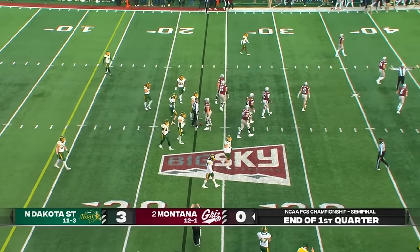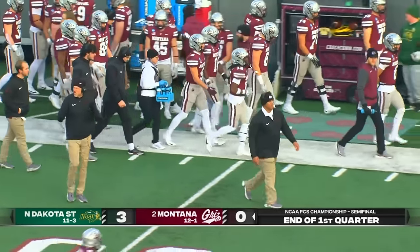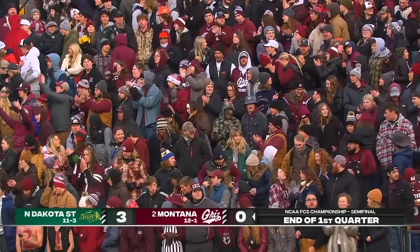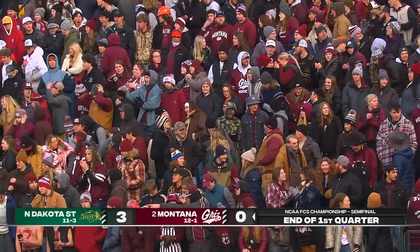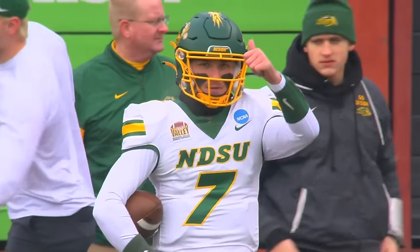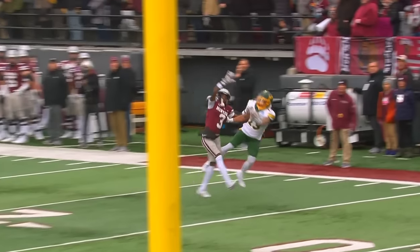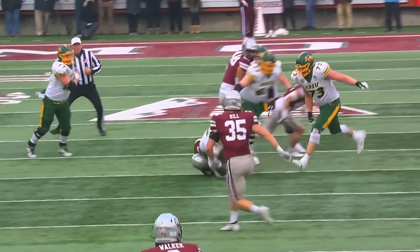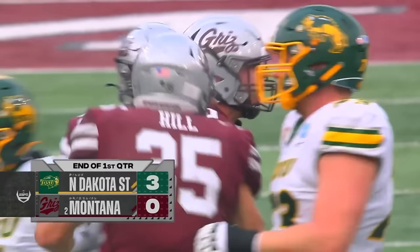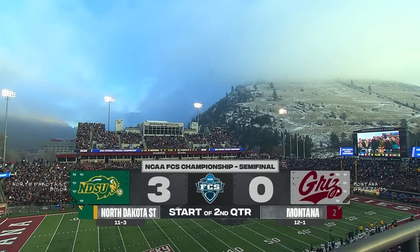First matchup between these two teams in Missoula since 2015. North Dakota State trying to prove the dynasty is still in fact alive. The Grizz trying to get back to the title game for the first time since they went back-to-back in 08-09. We're here in Missoula with the three-nothing lead going into the second quarter.